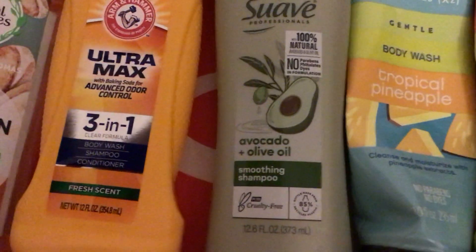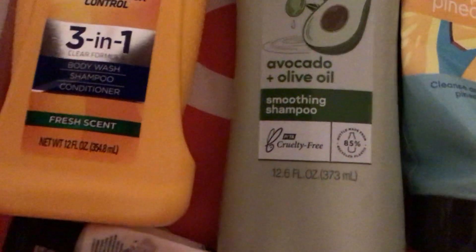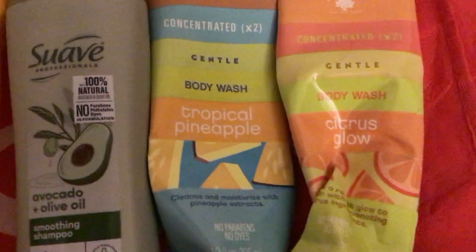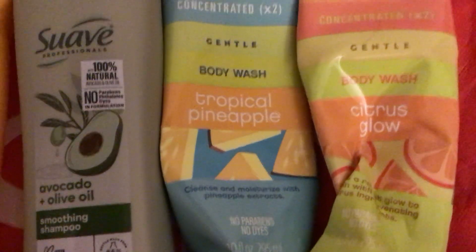I did not like this for some reason — the avocado olive oil — I don't know why, but it is cruelty free. And of course my Bolero body washes from the Dollar Tree — I really, really like these and they are cruelty free.